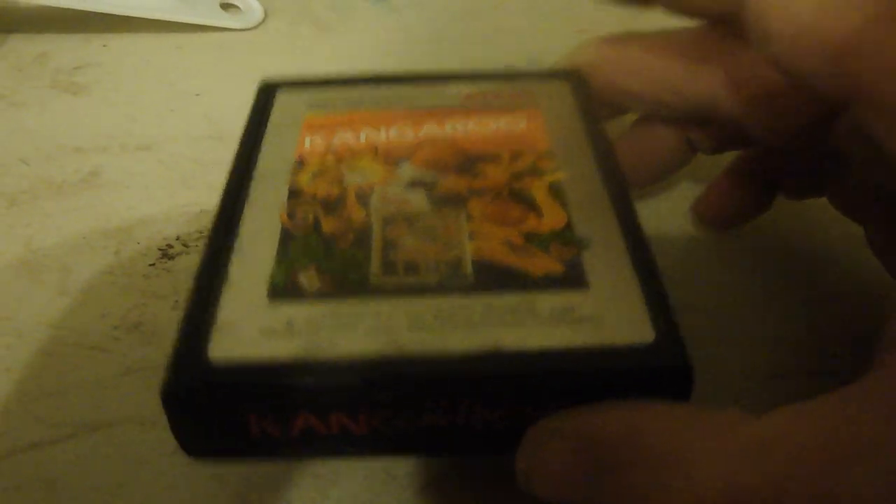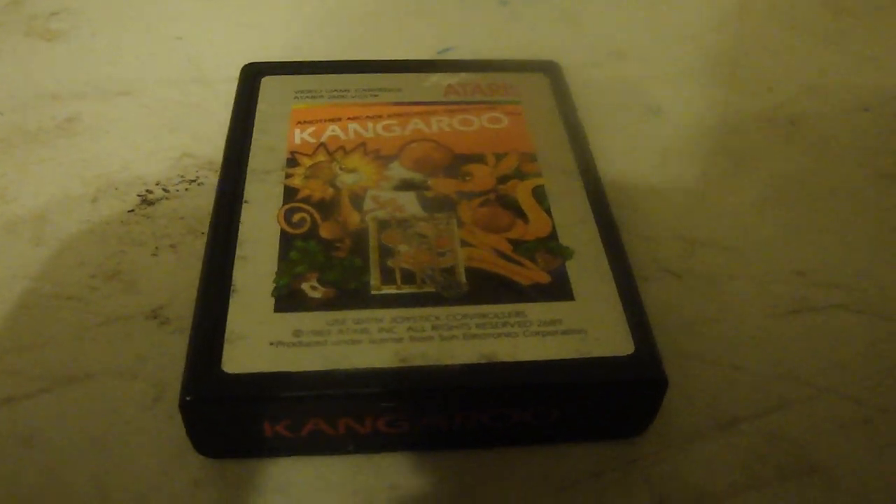More Atari will come in the new year. I'd like to try to get Pitfall 2 someday, but not right away — maybe another year or two.